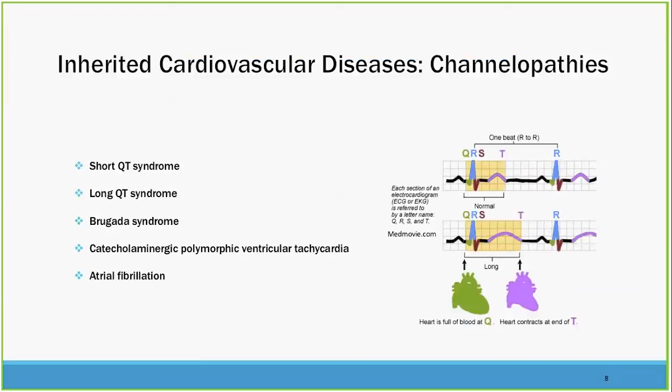The channelopathies are also included in the inherited cardiovascular diseases. If you look at the ACC/AHA guidelines, the classification also includes channelopathies among cardiomyopathies: short QT syndrome, long QT syndrome, Brugada syndrome, and CPVT — catecholaminergic polymorphic ventricular tachycardia — where young, healthy people develop polymorphic VT that's life-threatening with activities like soccer playing or moving boxes. And then atrial fibrillation, which is actually an inherited disease in many cases.